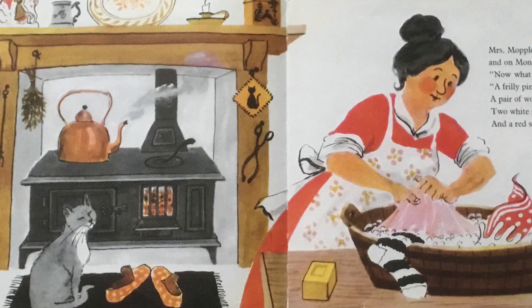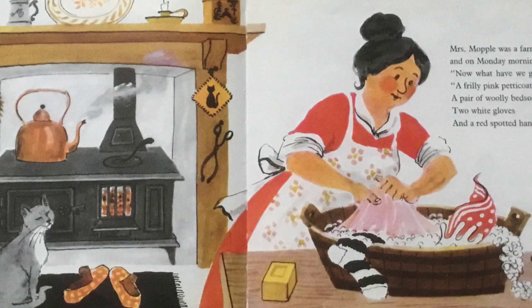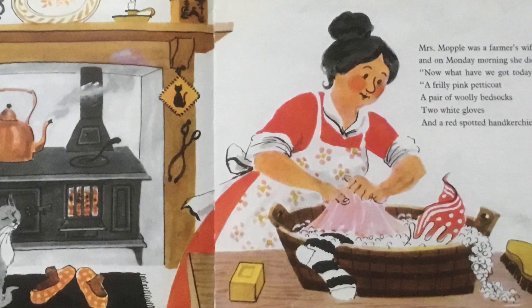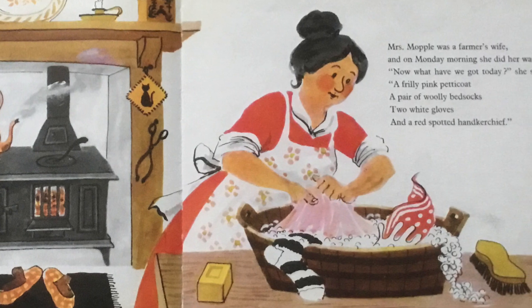Now, what have we got today, she said to herself. A frilly pink petticoat, a pair of woolly bed socks, two white gloves, and a red spotted handkerchief.